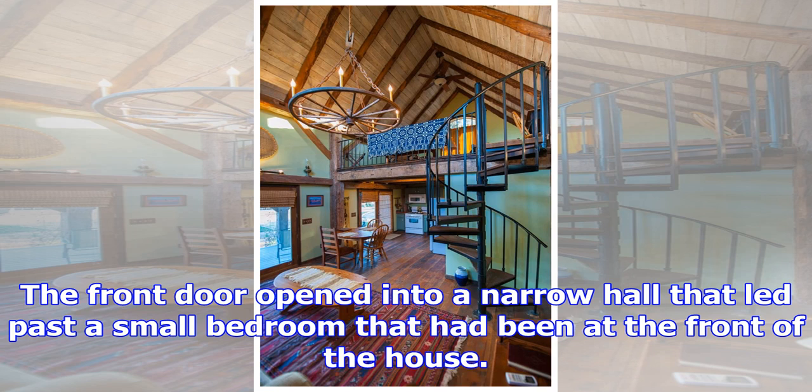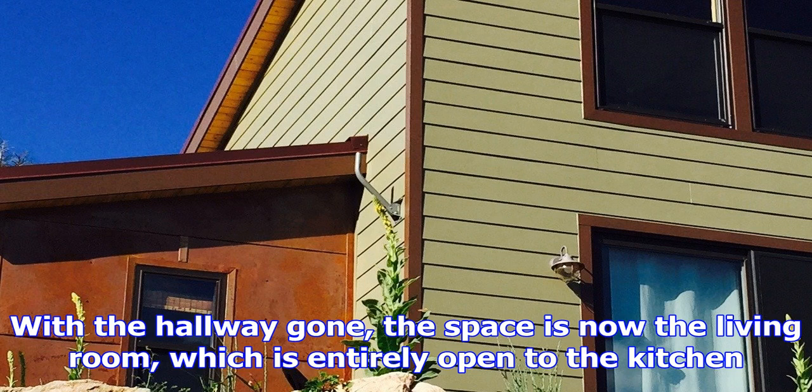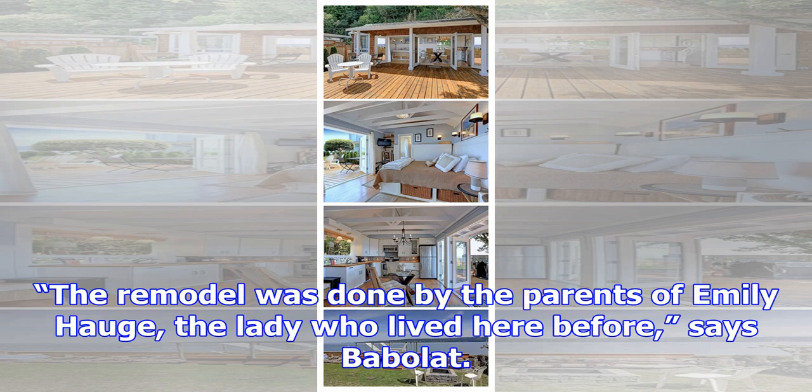Those who see the home now cannot appreciate the renovation from the prior cramped interior. The kitchen, now in the center of the home, had been in the back of the house, which is now two small bedrooms. The front door originally opened into a narrow hall that led past a small bedroom that had been at the front of the house.